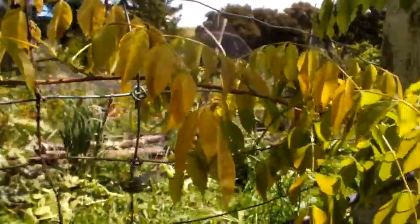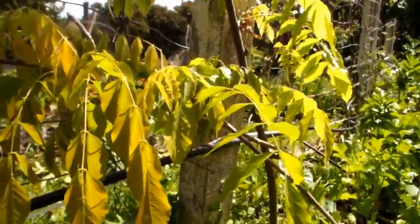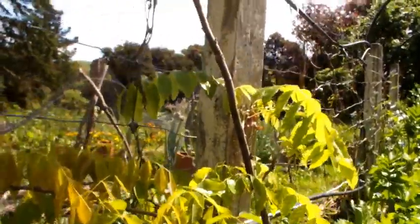Wisteria is another climber. It loses its leaves in winter but is an aggressive vine, racing up into tall trees and pushing under roofs.